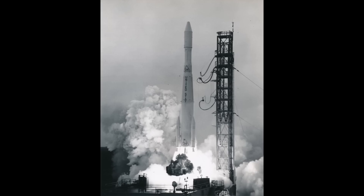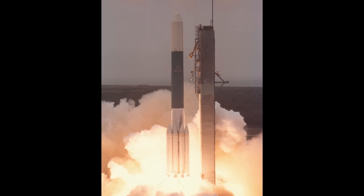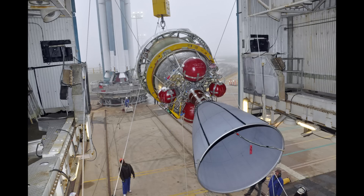Coming back to the Delta: when we last left it, it was burning UDMH and nitric acid. But in 1972 the second stage got a makeover and switched over to Aerosine 50 and nitrogen tetroxide. The new AJ10-118F engine had four and a half tons of thrust — a big step up over the previous three and a half ton engine — with specific impulse about 15% better than the original AJ10. They did switch to another engine called the TR-201 for a while, but when Delta II was developed in the late eighties, it flew with the AJ10-118K, continuing to fly right up to the final launch a few years ago.